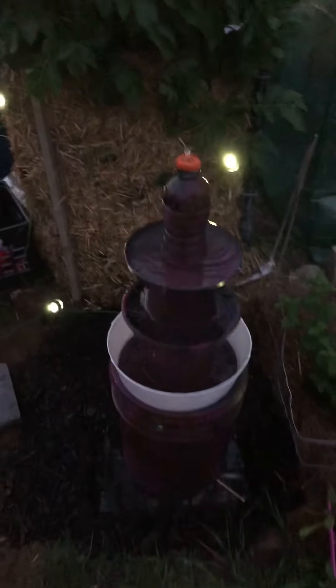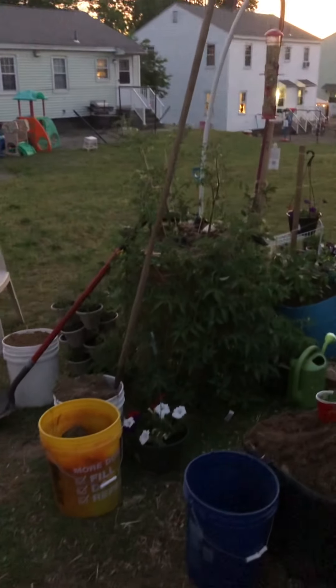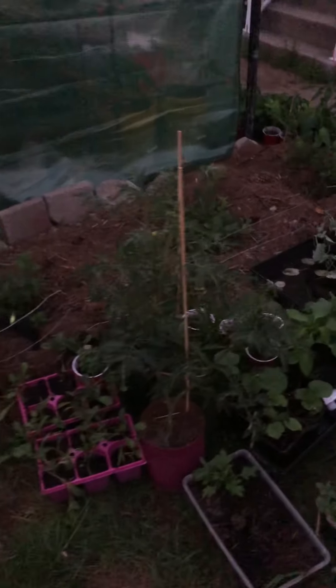We've got a little birdbath here with some water. We've got the tomato cage over there that's starting to get pretty big. Everything should clean up in about another week — we should be doing all right. And then we've got a couple of tomato plants left here in some one-gallon buckets and a couple of pepper plants.